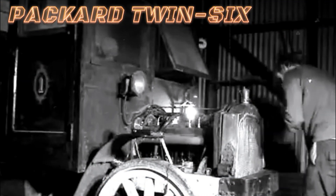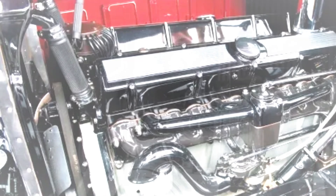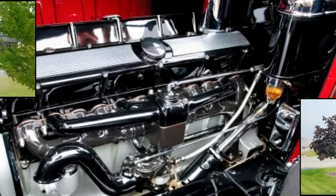During the 1930s, US luxury car makers like Pierce-Arrow, Auburn, and Lincoln adopted V12 engines, while Cadillac ventured into V12 and V16 powertrains.